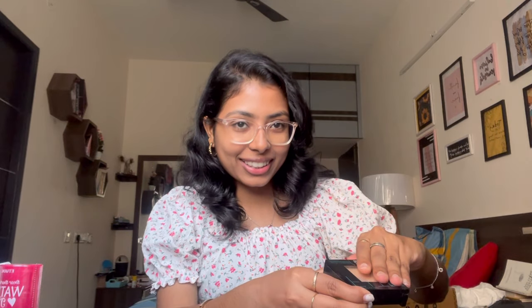There's one big package but I won't open it right now — I'll open it in a separate video because it's something very interesting and my first-ever purchase of that sort. Now I'm going to try all the lip products and I'm super excited!